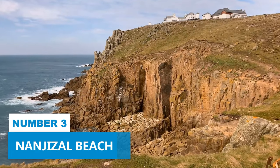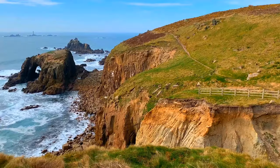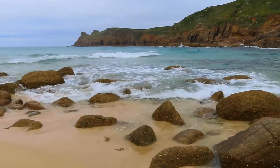Number 3: Nangesal Beach. For a relaxed activity that will leave you refreshed and rejuvenated, look no further than Nangesal Beach. Nestled along the picturesque Cornish coast, this idyllic spot is a true coastal paradise. Take a stroll along the soft white sand, feeling the gentle breeze on your skin.